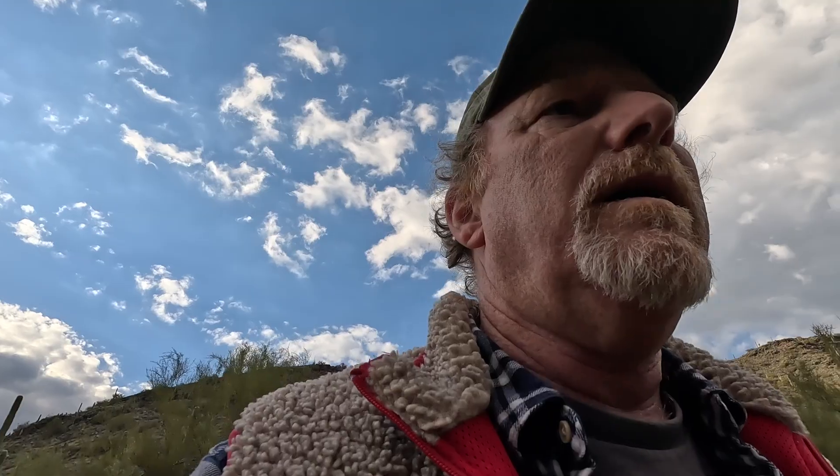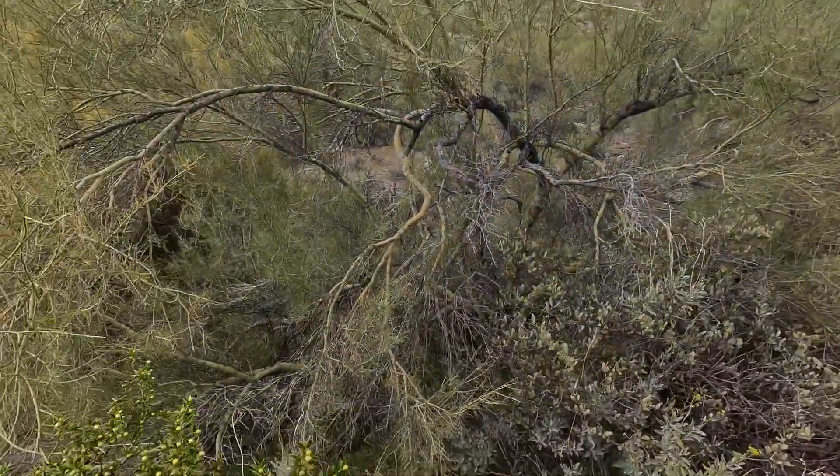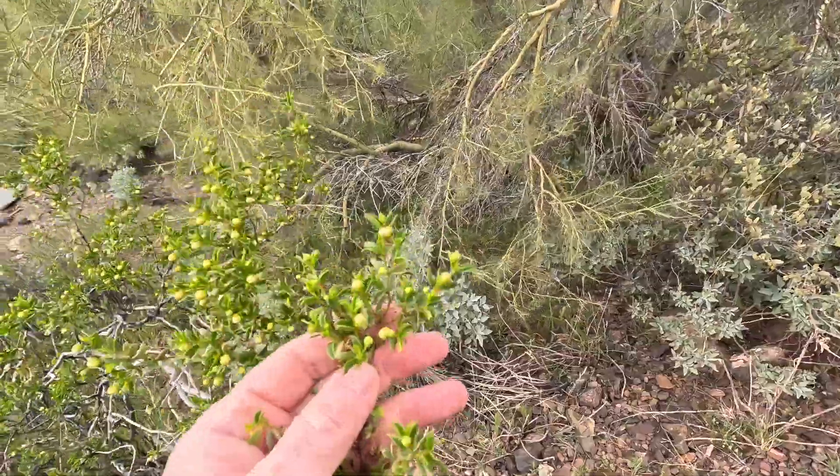Over here you can see the male jojoba. I love the creosote bush — I just love that smell. It's a very desirable smell, especially if you live out here.